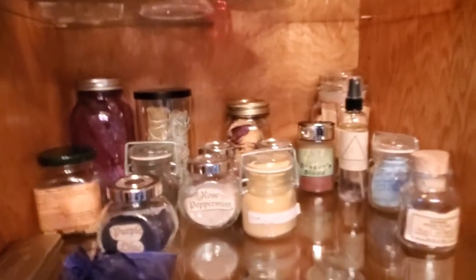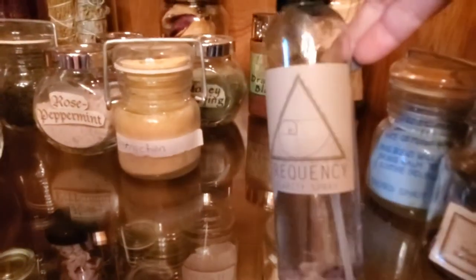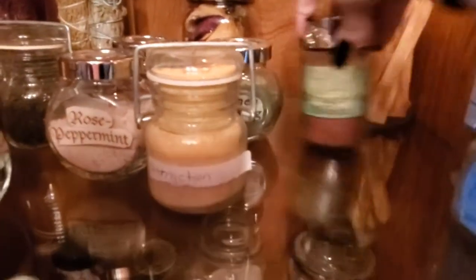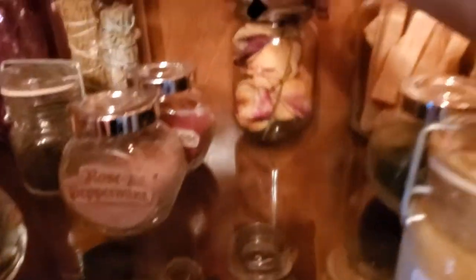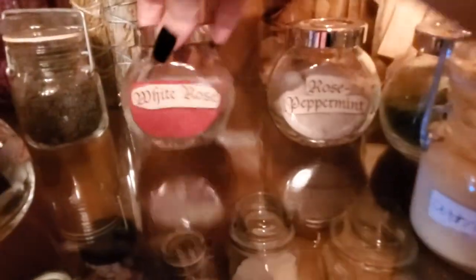And then next shelf down — this is where it gets good. So: Gemini incense, passionflower incense sticks, some frequency clarity spray that I got in a Box of Shadows a million years ago, some palo santo, my favorite powdered incense — the dragon's blood, some money drawing incense, attraction incense — nope, those are dried rose petals, some rose peppermint incense, some white rose incense, some all-purpose incense.